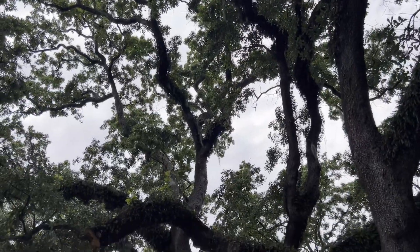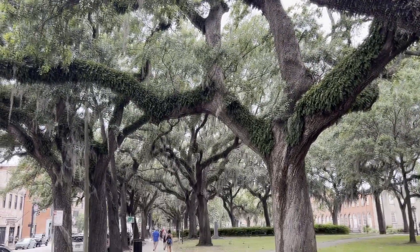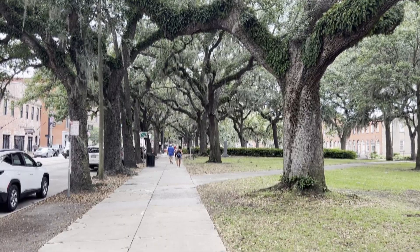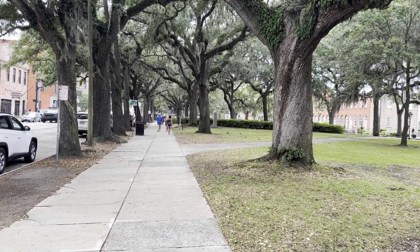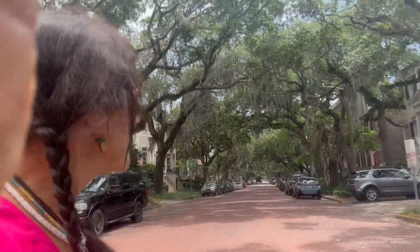I'm on Bull Street, and as I walk, probably every three blocks is a beautiful, open, green space park. They are lovely — they're all called squares. I'm in the SCAD area right now, which is Savannah College of Art and Design. If you look down some of these streets, you'll see moss and beautiful brownstones. Just a beautiful walk on Bull Street. If you're coming to Savannah, I highly recommend walking up and down Bull Street just for the shopping and the parks alone.